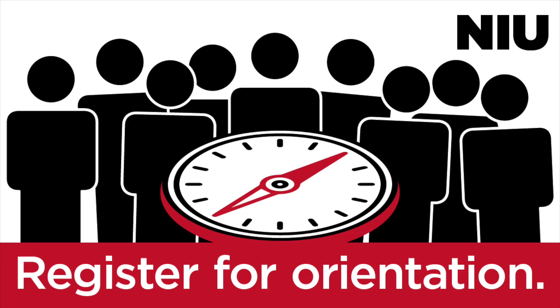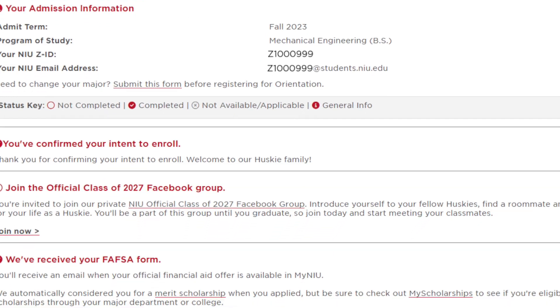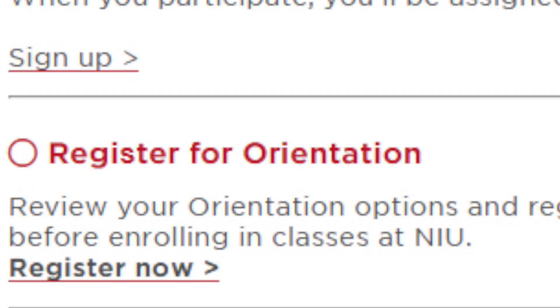And it's easy! Log into the NIU Next Steps portal at go.niu.edu/niunextsteps using your NIU email and password. Scroll down to the section titled Register for Orientation and select Register Now. Choose the soonest orientation date that works for you.